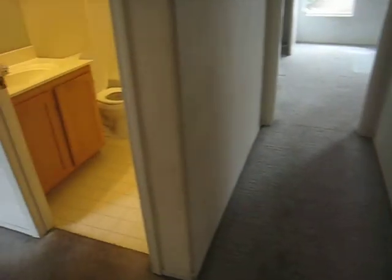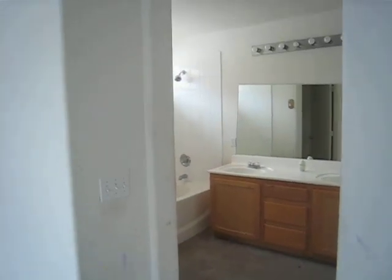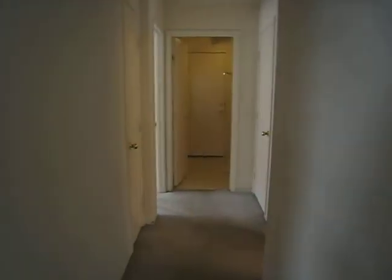We need carpet and paint in there. It has vaulted ceilings. The bathroom is in good shape — needs caulking and cleaning. Put tile in there. So I define this property in C condition: carpet and paint.